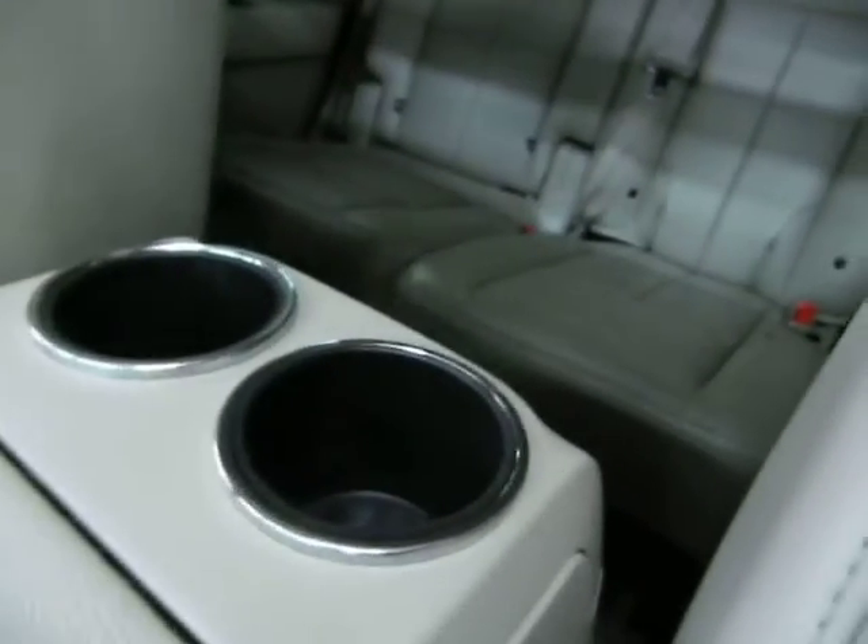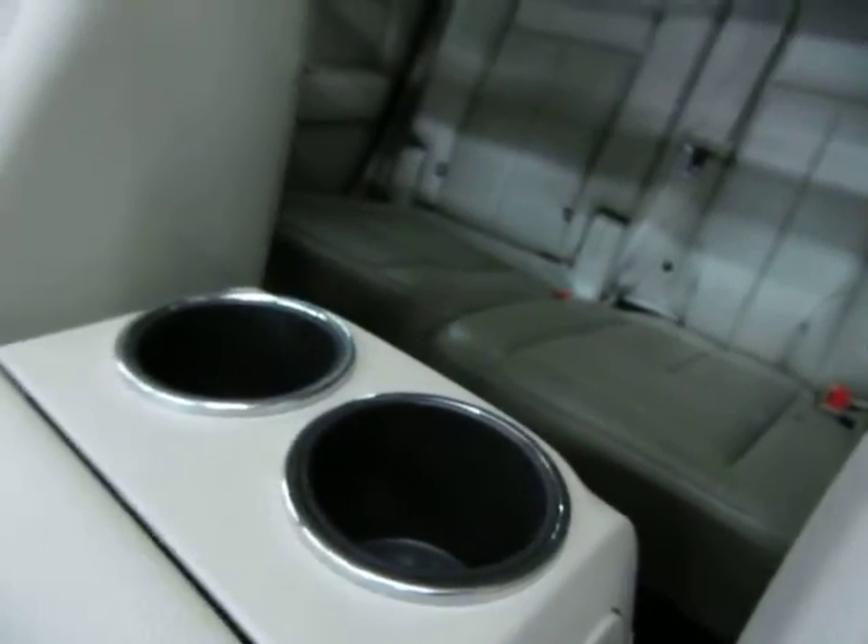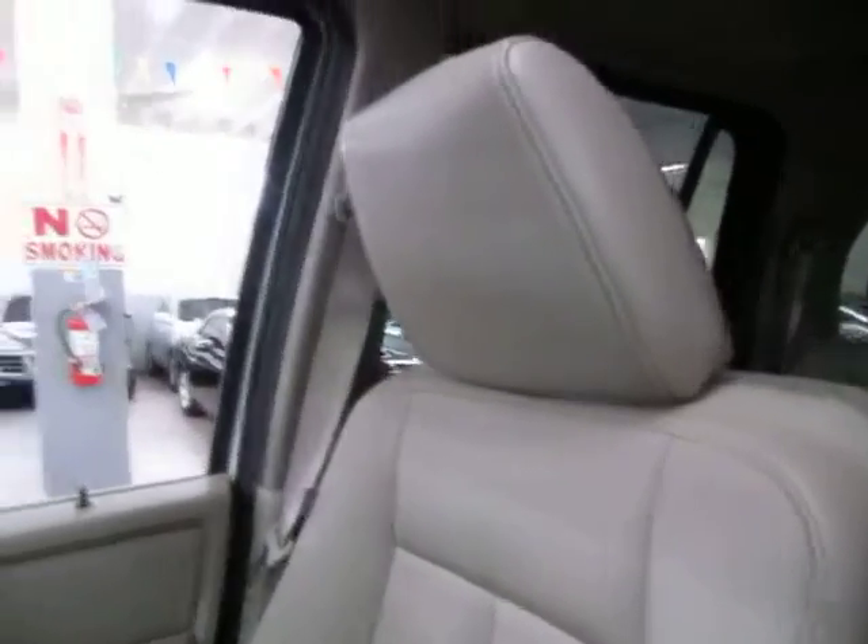You've got more cup holders back here for the rear row passengers. The panel and seating area for the passengers is in great shape. Up top you've got sunroof switches and map lights, with a storage spot for sunglasses as well.